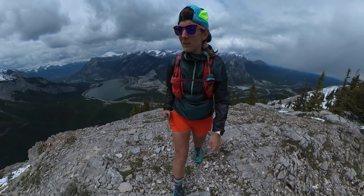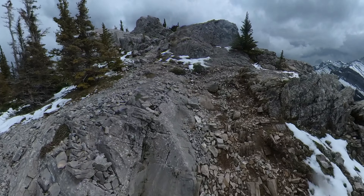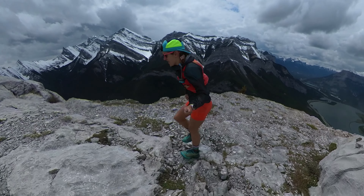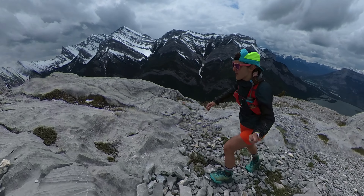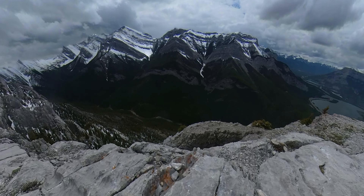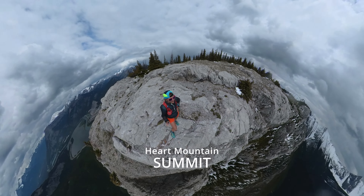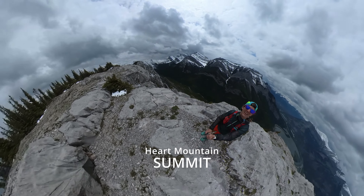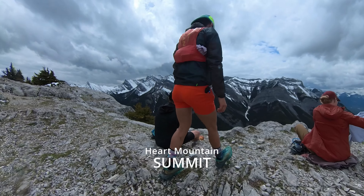Another false summit — but that's got to be the end. Finally, the summit! Here we are — Heart Mountain Summit. So cool. Snacks were a must.